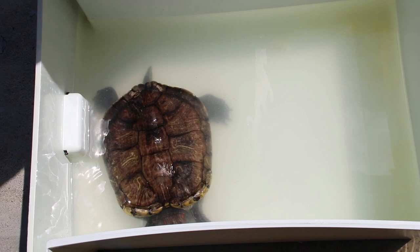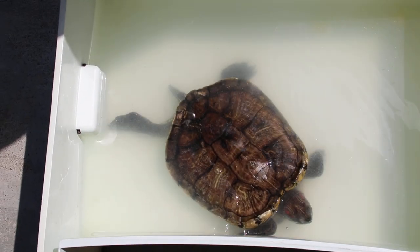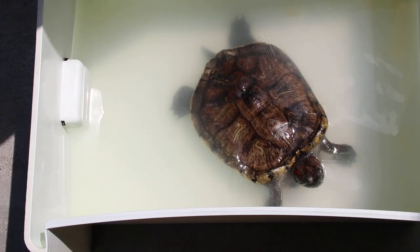They are called red-eared sliders. Okay, ready to bring home? Thanks for the video. You've got the water all okay.